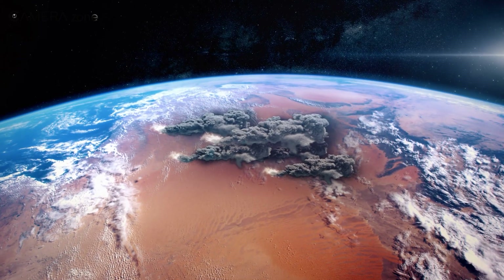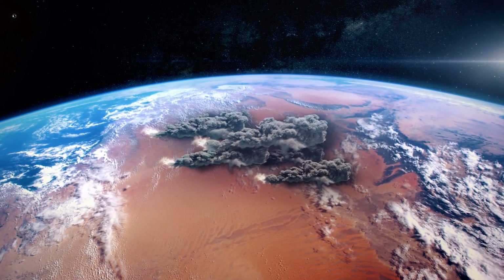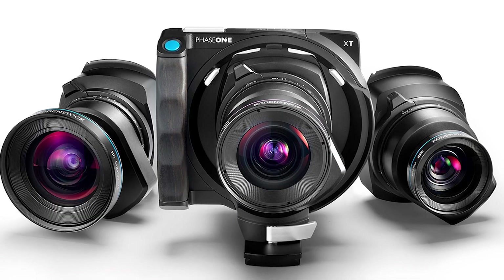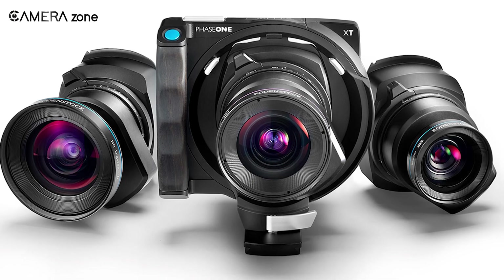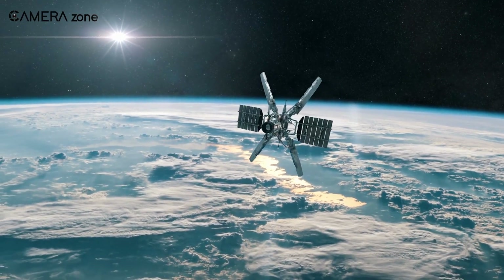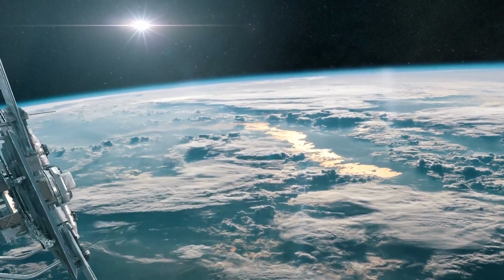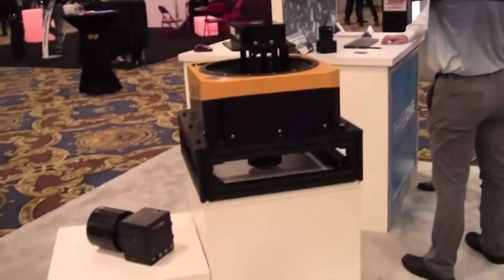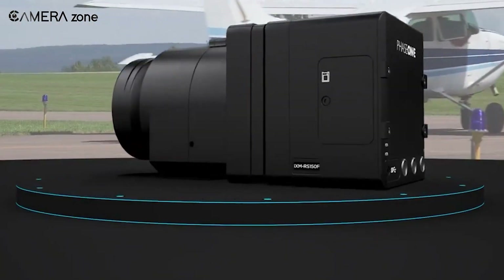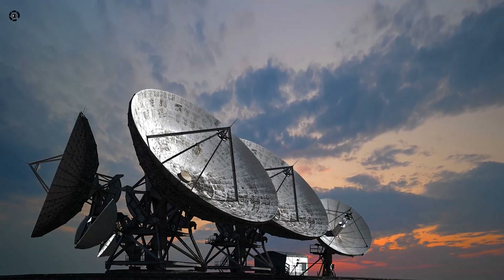As we look toward the future, it's evident that space-based imaging systems will continue to evolve, offering even greater precision and broader applications. With forward-thinking companies like Phase One at the helm, the possibilities for what we might uncover from space are limitless. The next generation of satellite technology could revolutionize how we view and interact with our world in ways we have yet to imagine. That's all about the Phase One IXM SP-150 — do let us know what you think. Don't forget to like, share, subscribe, and hit the bell icon for more content like this.